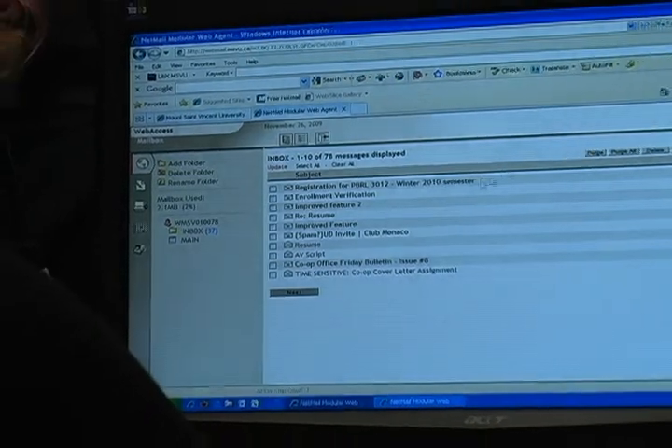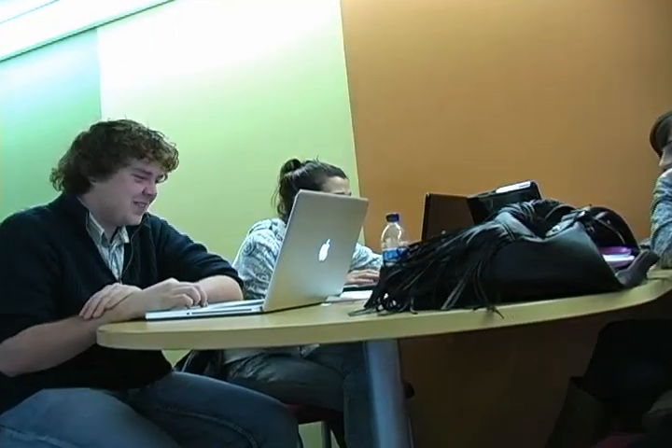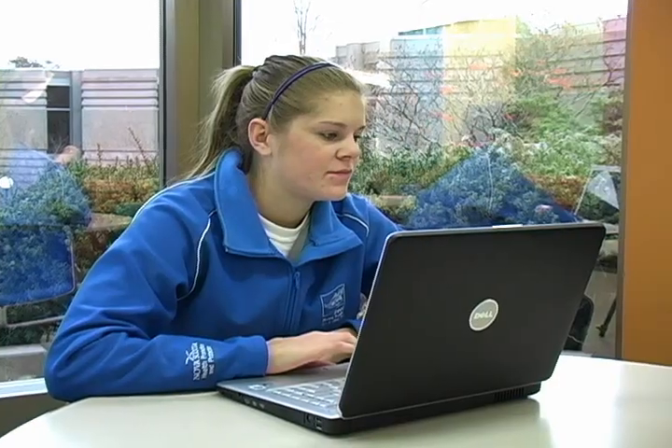Every student that registers at the Mount gets access to a webmail account, which they can use to communicate with professors, peers, or for personal use.